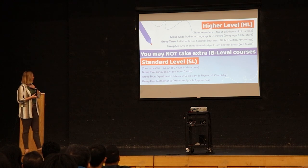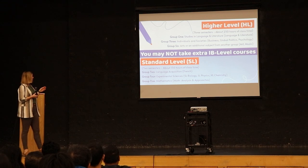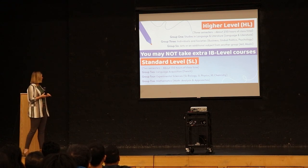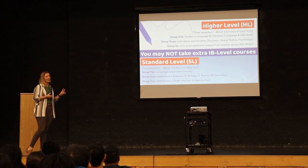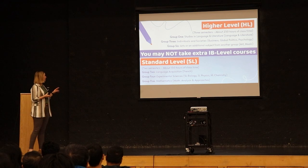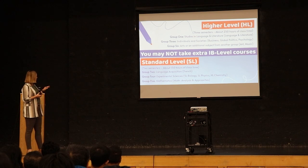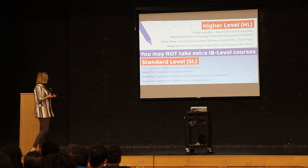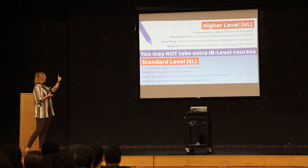The subjects we offer at the HL and SL level: they have to take English, and then they can choose either business, global politics, or psychology. Group six — which I'll get into later — is art or another HL level course, so they can take art, music, or something else at the HL level. For standard level, we have language acquisition — their French course — sciences, which is SL biology or SL physics, and there's also HL chemistry, which they can take after an HL course in group six. And then math.